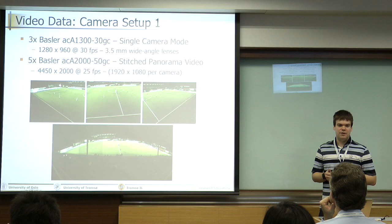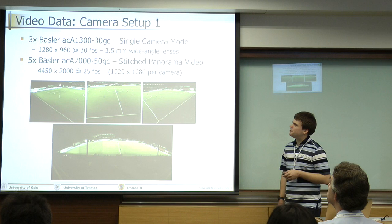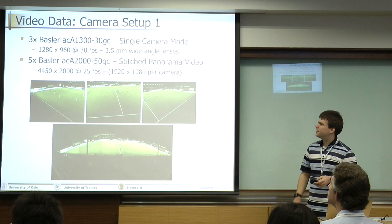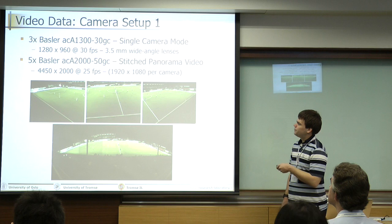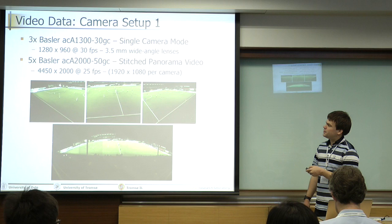Moving on to the video data. We actually have two camera setups in this dataset. The first setup is comprised of three single-camera video streams with Basler ACA 1300 cameras — basically HD-ready resolution, 720p or a little bit higher. Those three streams cover the entire field. They use wide-angle lenses, so there might be some fish-eye effects. At 30 frames per second.